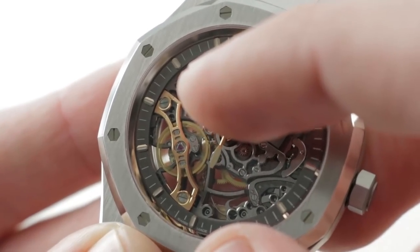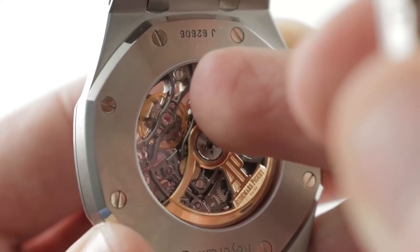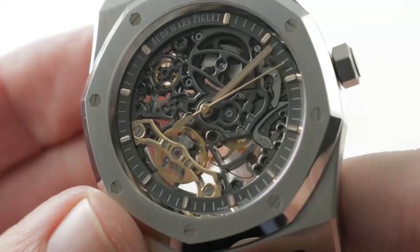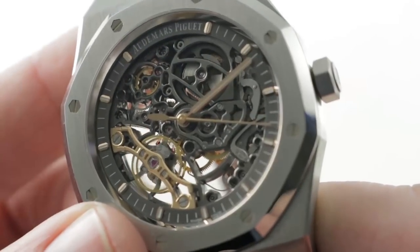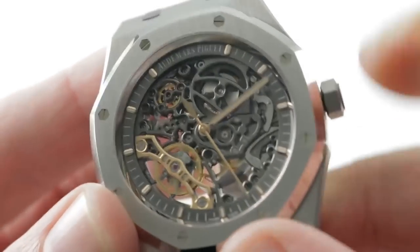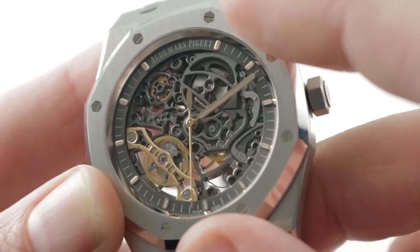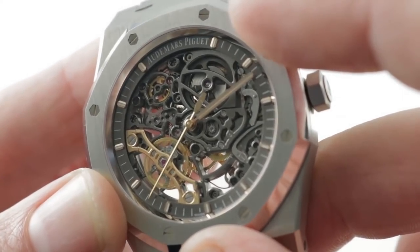Rose gold hands, full rose gold balance bridge on both sides — it doubles up. On both sides you have a balance bridge, so you have two balances, two hairsprings, and of course two bridges. The one on the dial side is solid gold and hand-finished — exquisitely hand-finished. What I can't overstate is that the reason for this watch's scarcity is production rate. It's not outrageously priced for what you get, and the finishing of this hand-skeletonized, hand-beveled, hand-polished, hand-satin-finished movement is what slows production of the 15407.